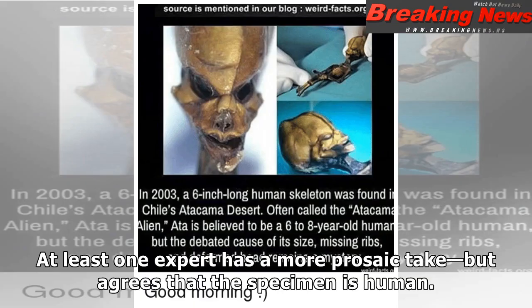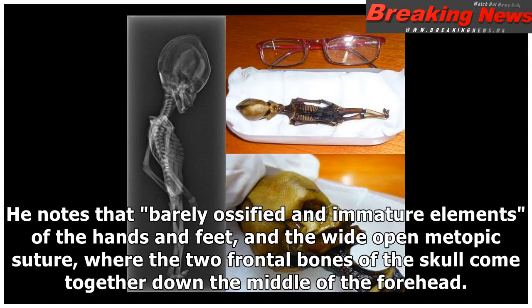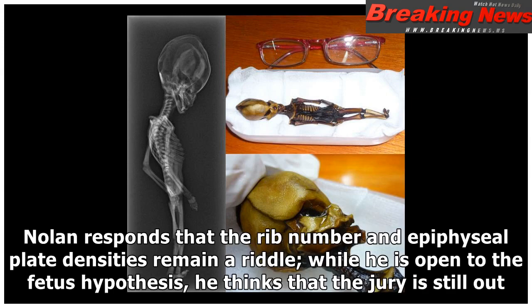At least one expert has a more prosaic take, but agrees that the specimen is human. "This looks to me like a badly desiccated and mummified human fetus or premature stillbirth," says William Jungers, a paleoanthropologist and anatomist at Stony Brook University Medical Center in New York. He notes the barely ossified and immature elements of the hands and feet, and the wide-open metopic suture where the two frontal bones of the skull come together. "Genetic anomalies are not evident, probably because there aren't any," he says. Nolan responds that the rib number and epiphyseal plate densities remain a riddle, and while he is open to the fetus hypothesis, he thinks the jury is still out.